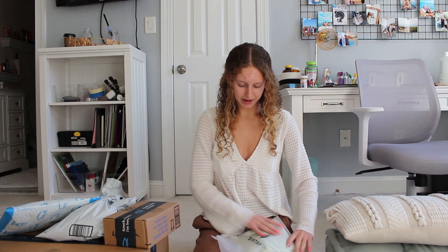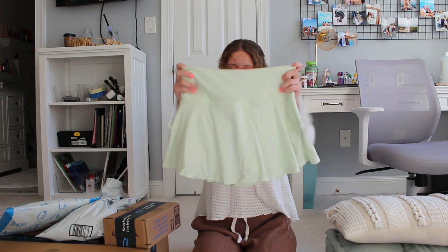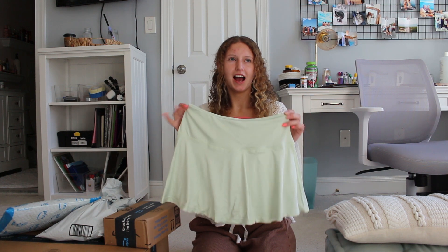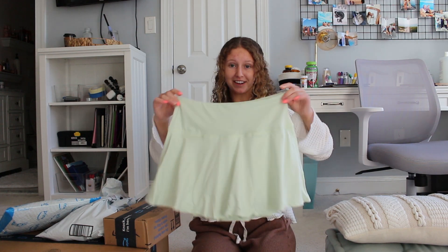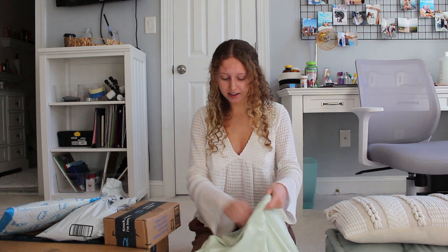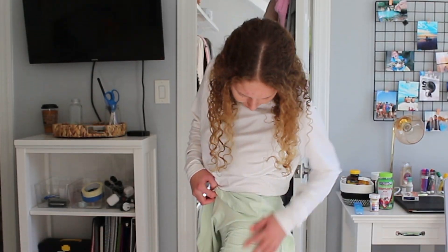Next up is this really pretty green tennis skirt. I don't have many clothes in this color, but I had a crop top in a similar color and really liked how it looked on me, so when I saw this I had to try it. It comes with built-in shorts as well as a zipper in the back, which is super nice. I paired it with a white Nike mock neck and I think this is super cute — I really like it.